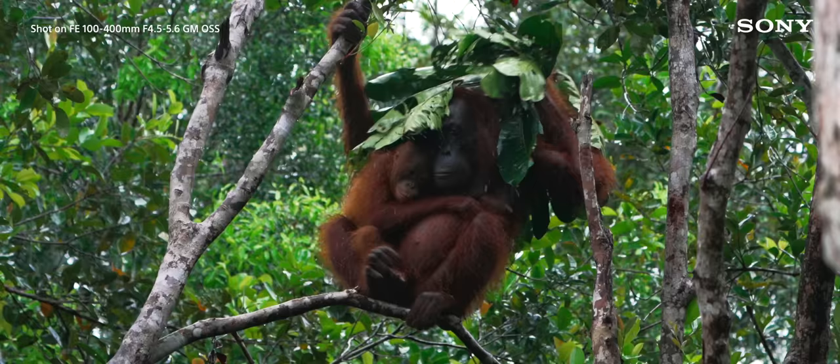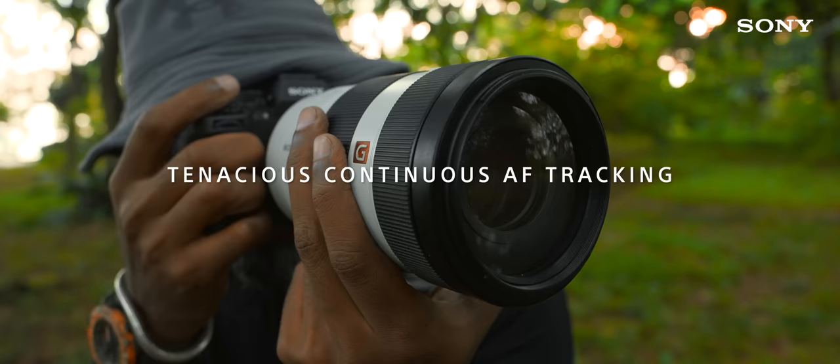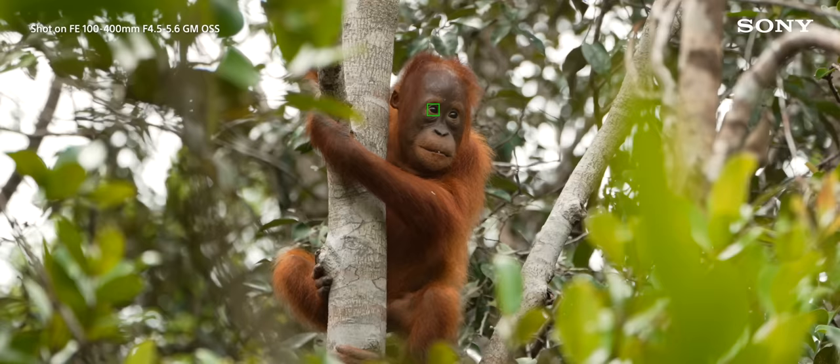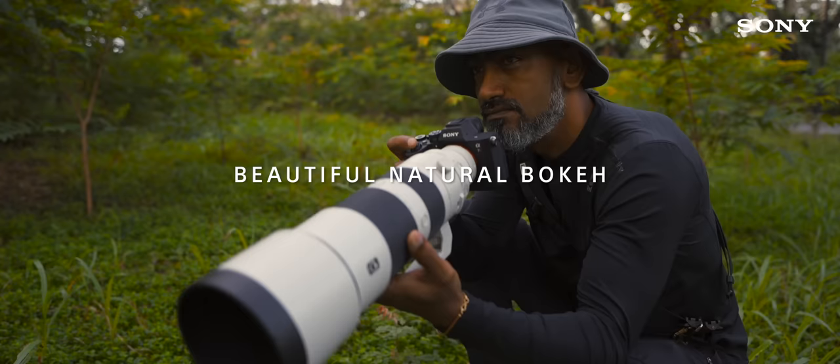The lenses really held up in the field in terms of autofocus, as they support the latest advancements in the Alpha 7R5 with fast and precise subject recognition empowered by AI, even in tricky and low-light conditions where the subject is moving through the foliage. I was able to easily track and capture those moments.